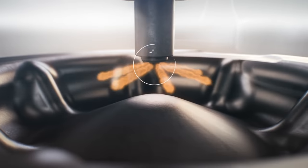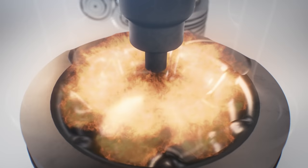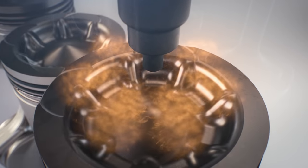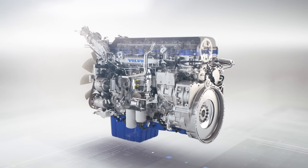With turbo compound technology, a new wave-shaped piston makes every burn more concentrated and efficient. Excess heat and pressure are then recovered and reused by the turbo compound unit, harnessing energy that would have been lost and allowing the engine to run much more efficiently.